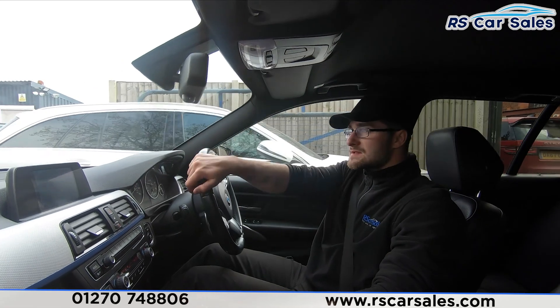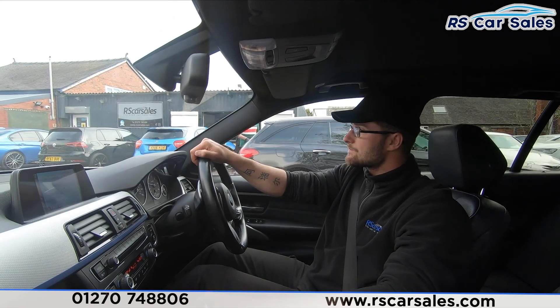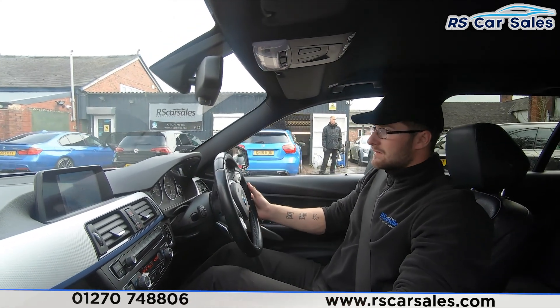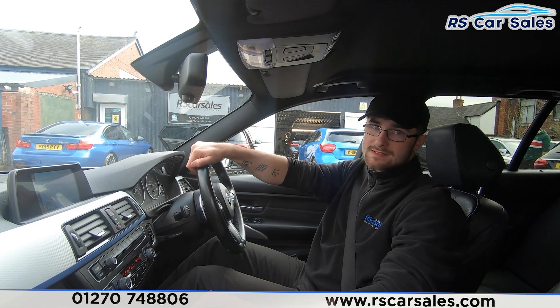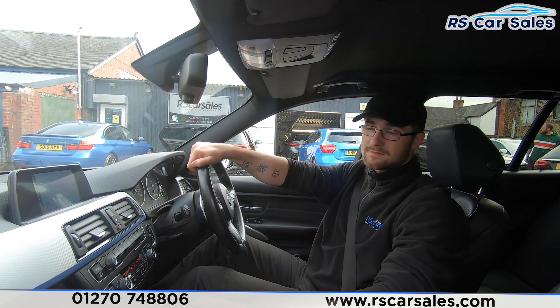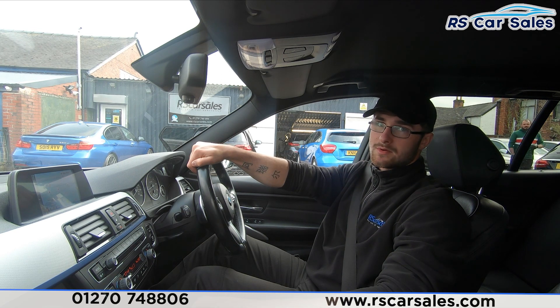If you were driving this vehicle today you'd be listening out for any knocks or bangs, and if you've been listening during this video there haven't been any. If you do have any further questions or enquiries, please feel free to get in contact with the sales team and they'll be able to discuss things further with you, whether it's booking a test drive or a viewing of your selected vehicle. That's it from me — thank you very much for watching.